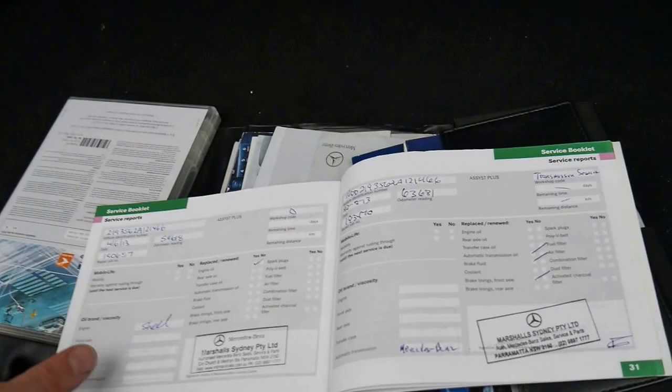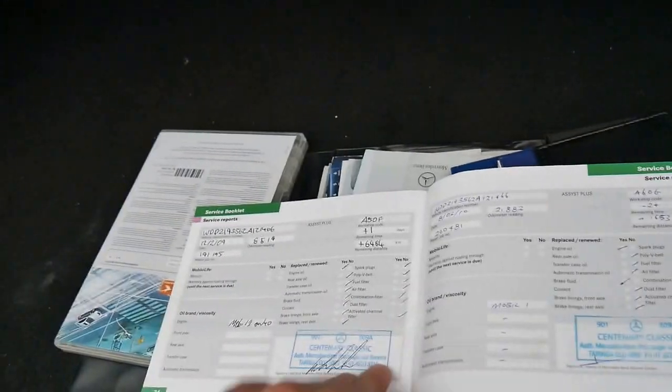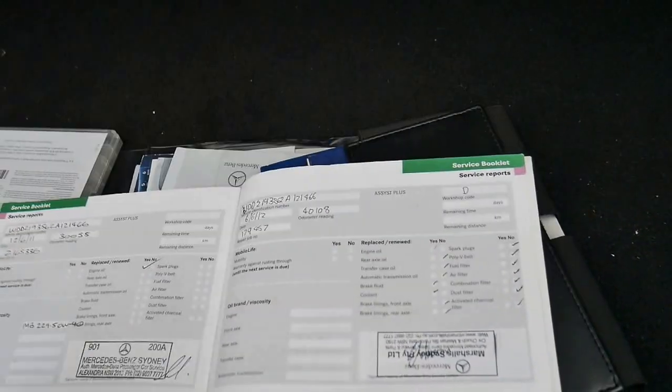Services at 93, 75, 63, 59, 40, 30, 21 thousand kilometres and so on. So it's gone to a Mercedes-Benz dealership its entire life, which is very good to see and very rare, as I'm sure you've found if you are looking at other cars.